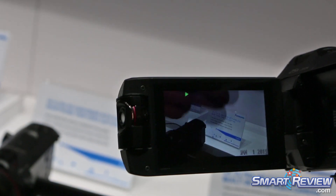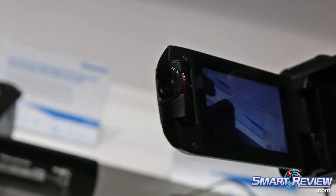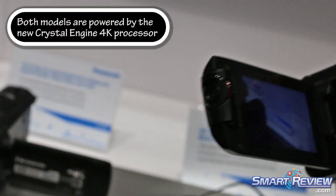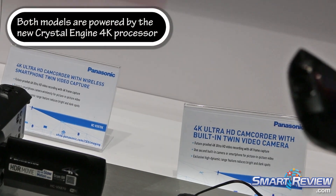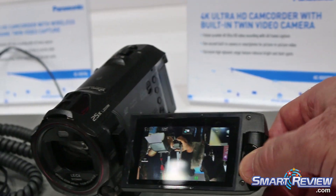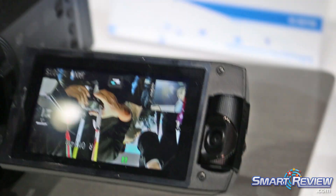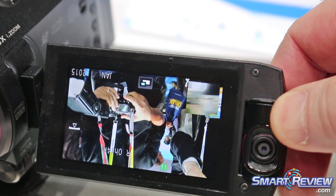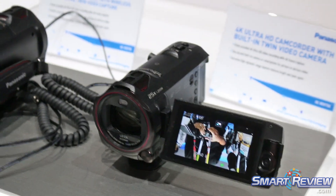And now back to normal. I didn't slow my hand down that much — the camera shot it at high speed and played it back in super slow motion. The twin-cam feature is built into the V970, and the V770 uses your smart device.